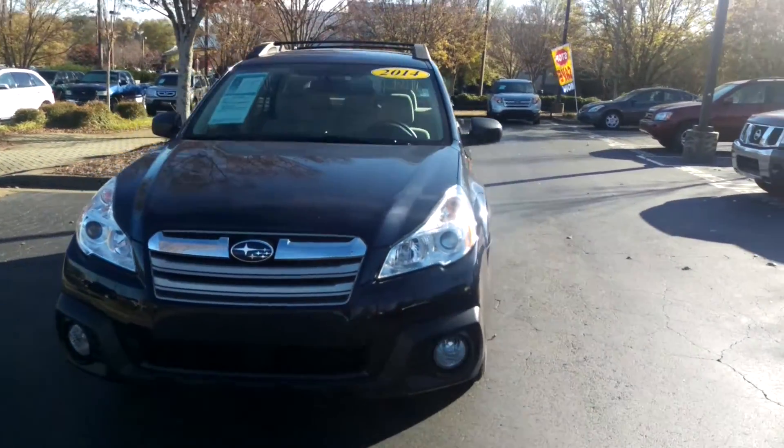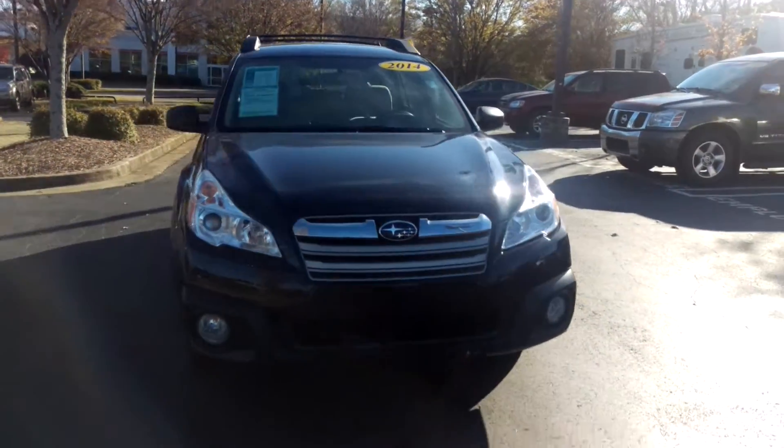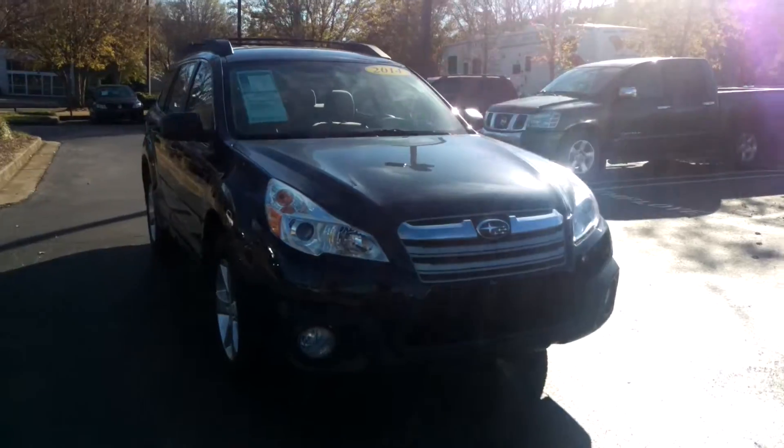I wanted to send you some quick information on the Subaru Outback that you and I were just talking about. This is the vehicle right here that I was referring to.